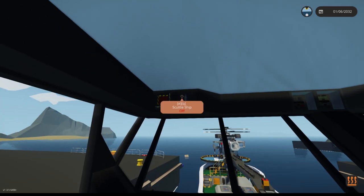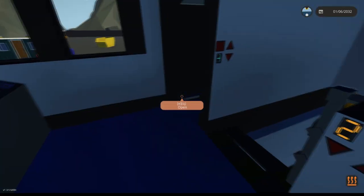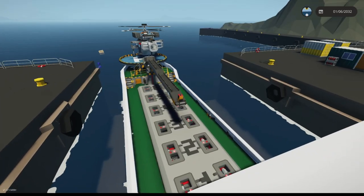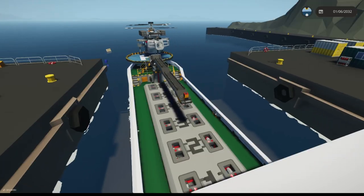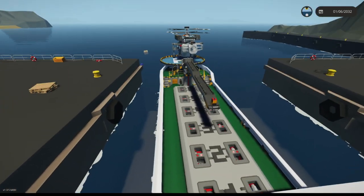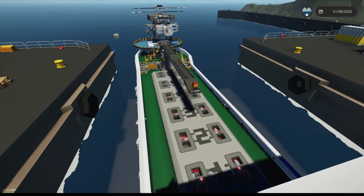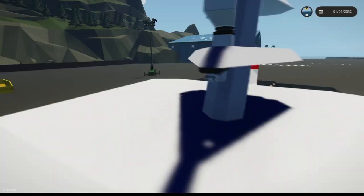I didn't even know you could scuttle this ship. I guess you can scuttle it if you need to — if you've got some classified information on board and need to get rid of the ship. There is also a little crane here that you can hook up to and refuel through the crane into each of the different hatches, but typically I never use it — I just hook up to the doors.